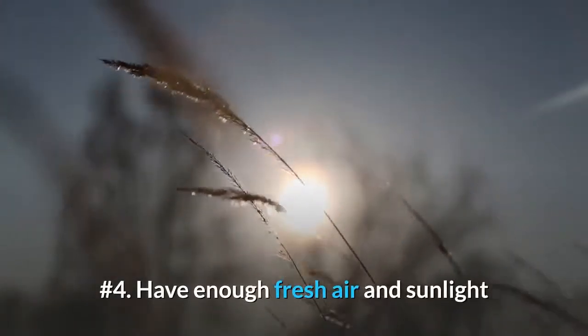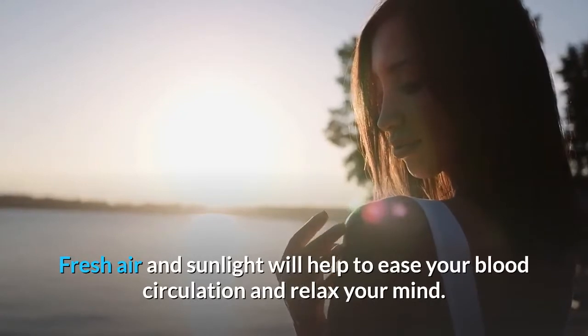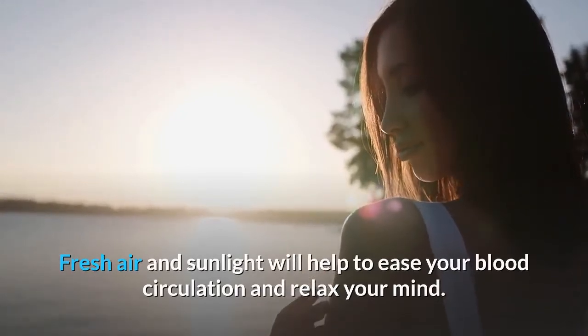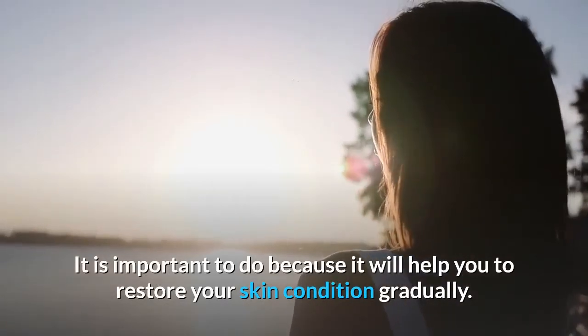Number 4: Have Enough Fresh Air and Sunlight. Fresh air and sunlight will help to ease your blood circulation and relax your mind. It is important to do because it will help you to restore your skin condition gradually.